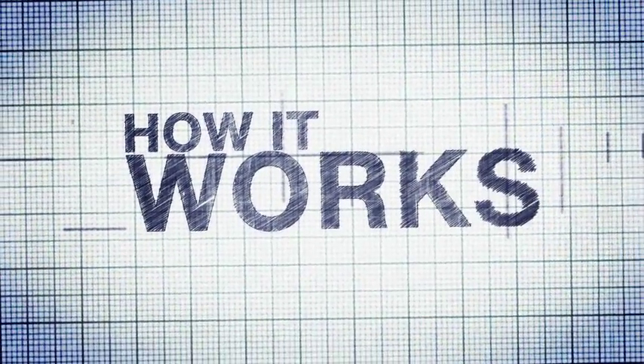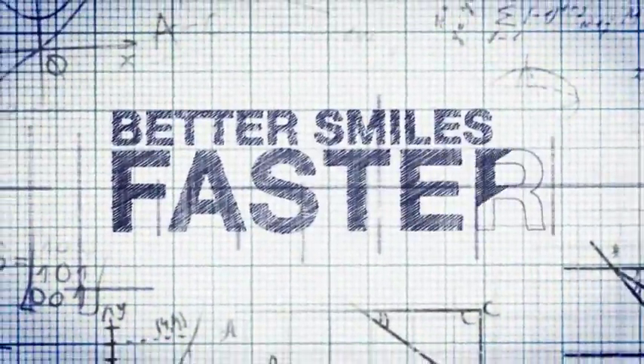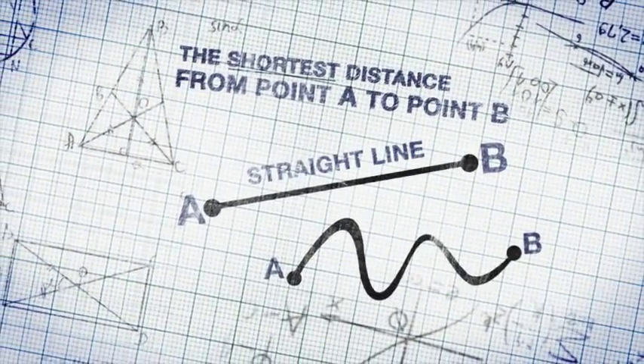How does SureSmile help your orthodontist reduce your treatment time? You might think that your teeth will move faster, but as we learned in geometry, the shortest distance between two points is a straight line.